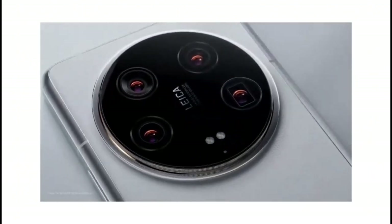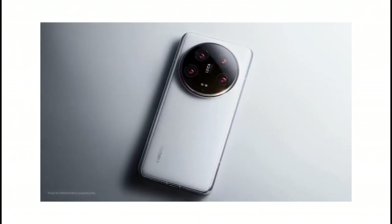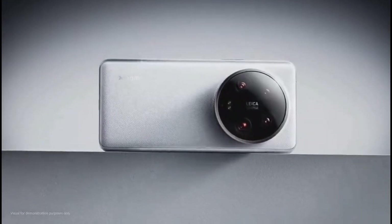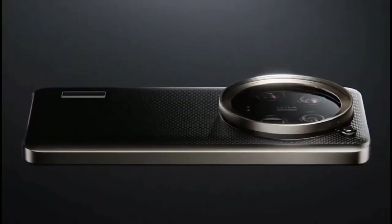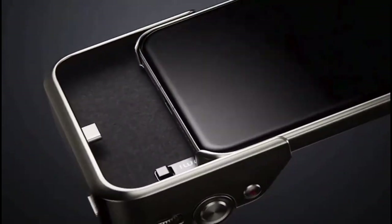Ultimately, the slight speed variance between the two devices isn't a significant determining factor in choosing between them. While both phones may tip the scales in slightly different directions, they both pack a punch in terms of display prowess and biometric security. But as we dig deeper into their features, let's see if there's a clear winner emerging in this battle of the smartphones.